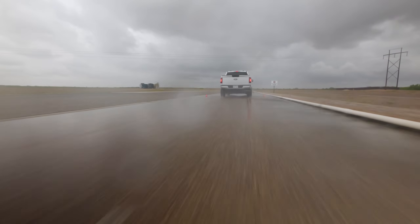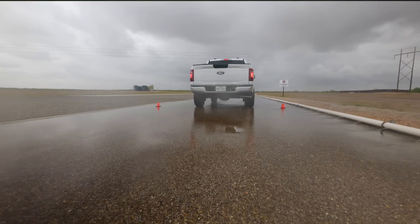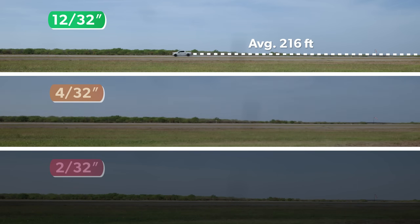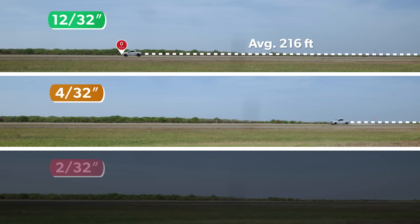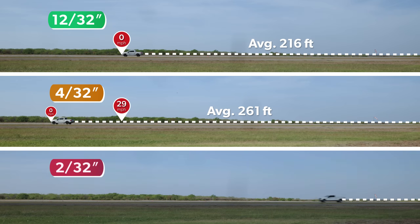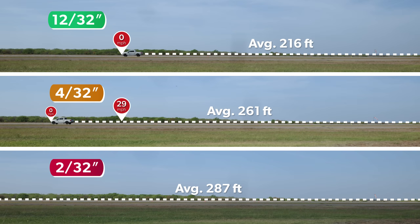We repeated the same tests with a popular pickup truck and, as expected, we saw the trend repeat with braking distances getting longer with more wear. The pickup took an additional 45 feet to stop on tires worn to 4/32nds and was still moving at 29 miles per hour at the point where the new tire had stopped. That increased to 71 feet with the 2/32nds tire over the full tread depth tire, with the fully worn tire passing it while still moving at a brisk 36 miles per hour.